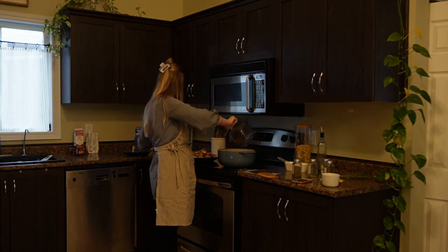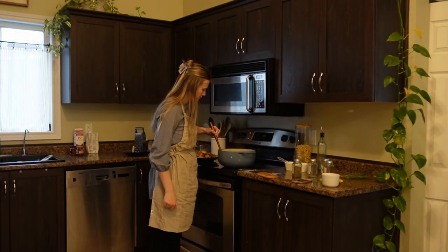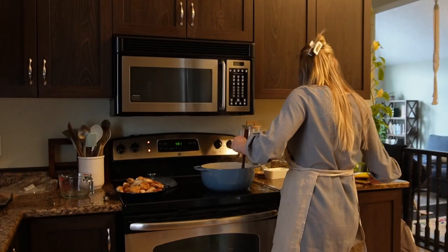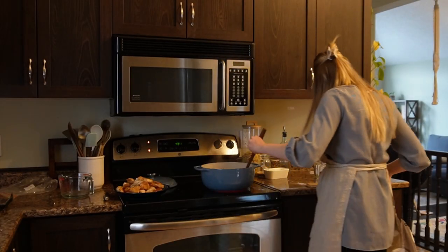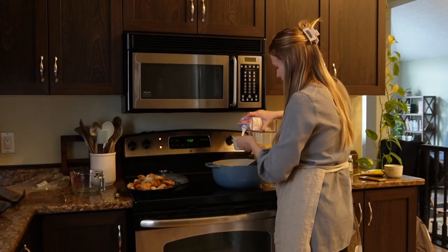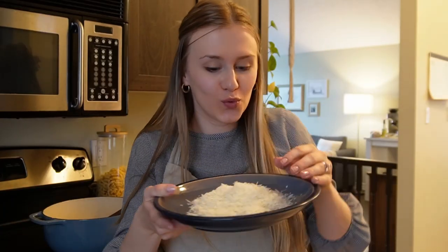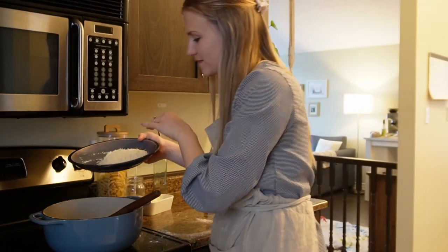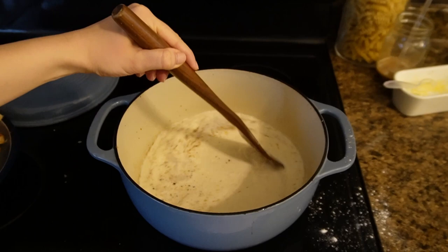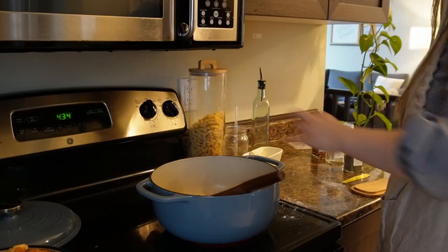Once all the chicken is cooked, set it aside. To that same pan, add one and a half cups of chicken broth and use a wooden spoon to deglaze the bottom of the pan. Then add one and a half cups of heavy whipping cream and the grated Parmesan cheese. Give that a mix, let it melt, and bring it to a simmer.